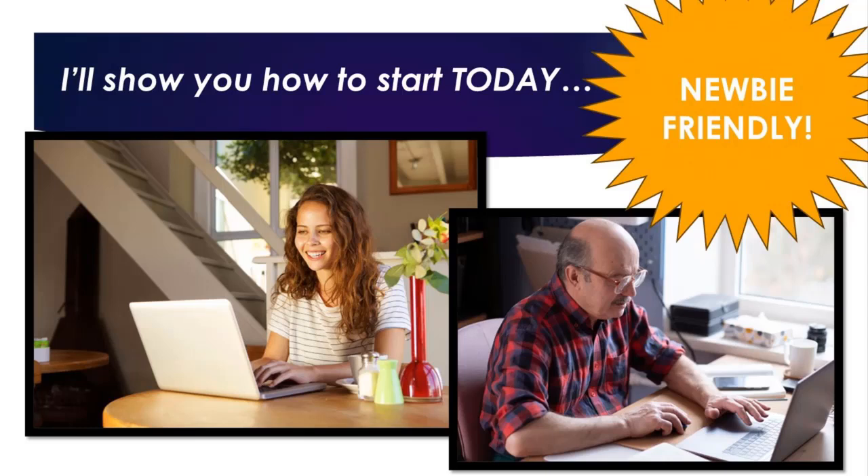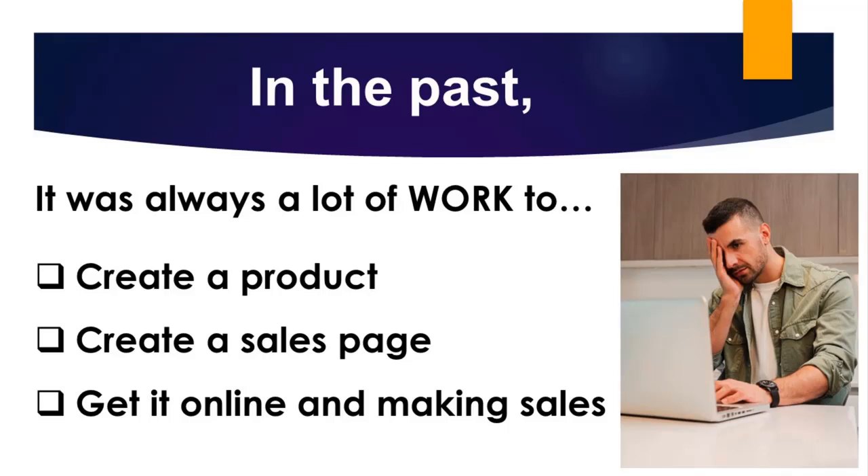And I'll show you how to start, believe it or not, in a matter of minutes. This is totally newbie friendly. For years I've taught thousands of people how to create and launch digital products. In my opinion, it's always been a relatively easy business to get into compared to many kinds of businesses that someone could start.